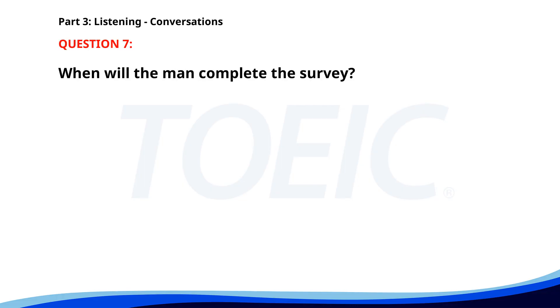Number seven. Have you completed the client feedback survey? Not yet, I'm planning to do it today after lunch. Make sure to submit it by end of day. Will do, thanks for reminding me. When will the man complete the survey? A. Next week. B. Today. C. Tomorrow. The correct answer is B: Today.